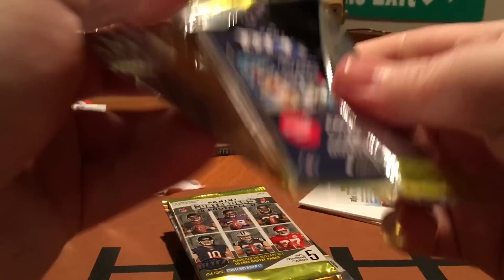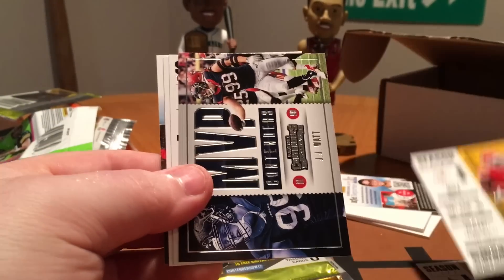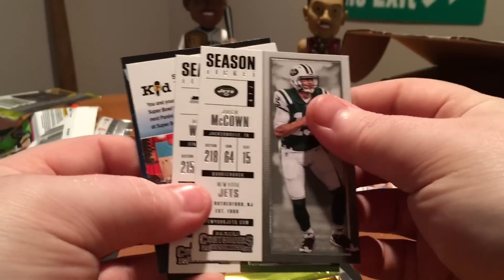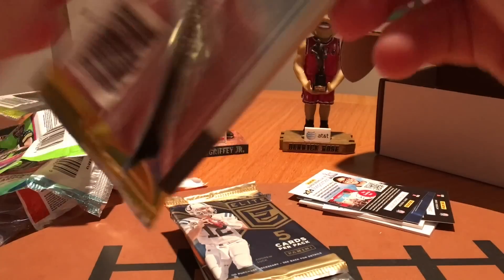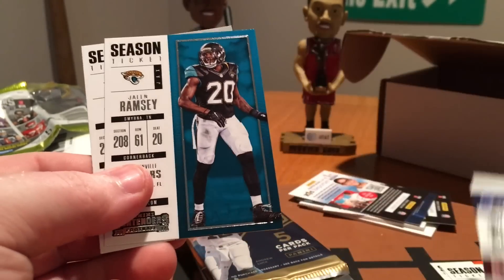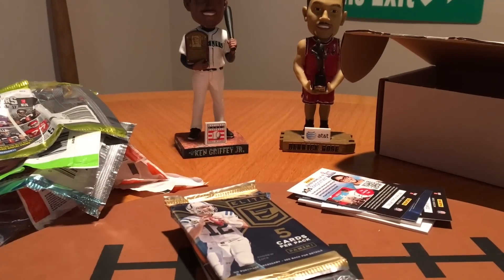Contenders. Michael Thomas, Tyreek Hill, J.J. Watt, MVP Contenders, Josh McCown, and Russell Wilson. Mike Glennon, Larry Fitzgerald, Round Numbers — Samaje Perine and Wayne Gallman, Jalen Ramsey, and Zeke. So, no hits yet.